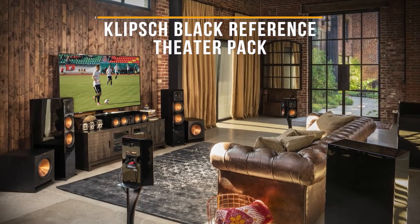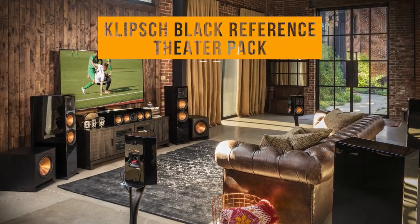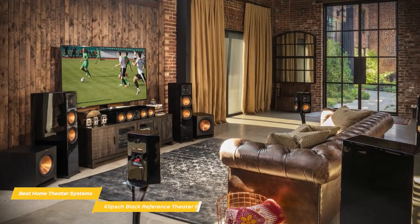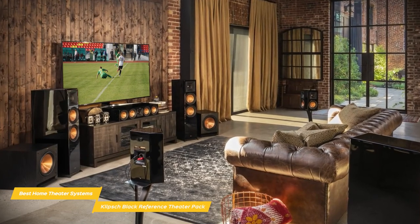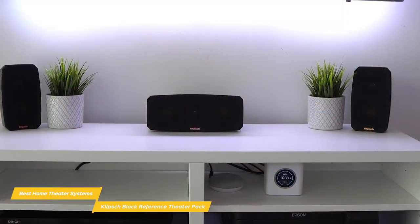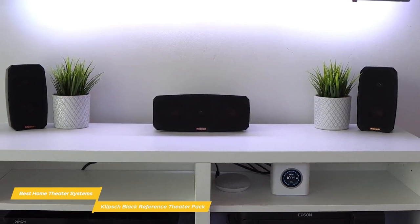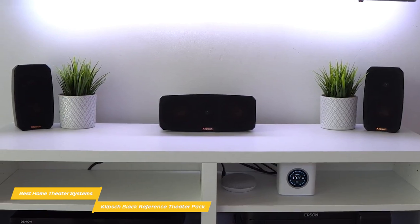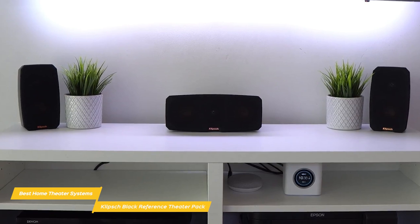Next up, the Klipsch Black Reference Theater Pack 5.1 surround sound system. The Klipsch Black Reference Theater Pack is a 5.1 surround system that delivers great performance without taking up a lot of room, so it's perfect for apartments or smaller rooms. If you're limited by space and really want to take advantage of rear channel surround sound effects, the best route is to get the Klipsch Black Reference Theater Pack 5.1 surround sound system.